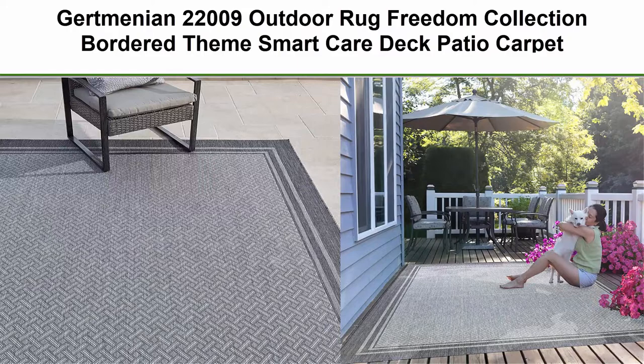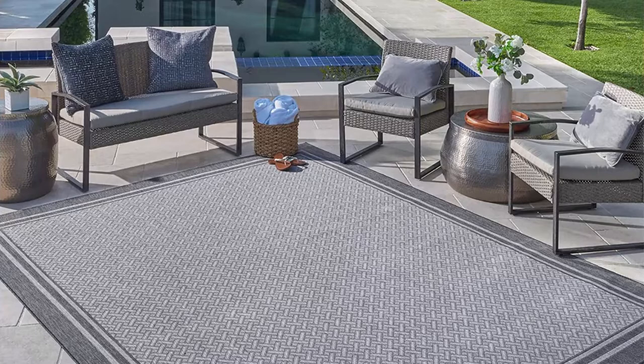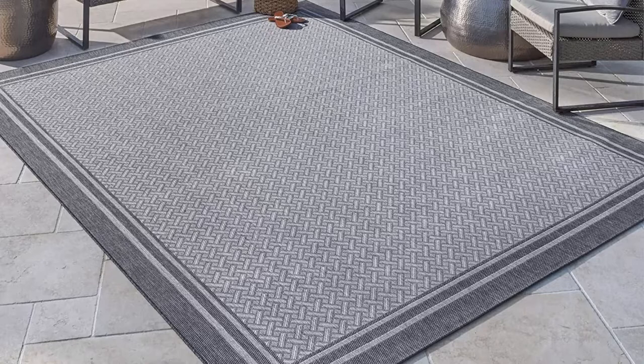Top 2: Gertmenian 22009 Outdoor Rug Freedom Collection Bordered Theme Smart Care Deck Patio Carpet, 8x10 Large, Border Silver Gray Freedom Indoor Outdoor. The impeccable patio rug that functions beyond its common area.